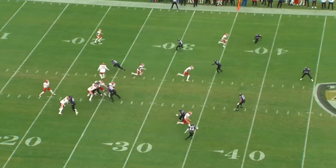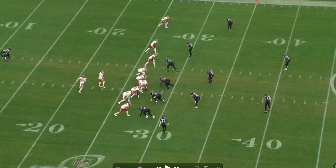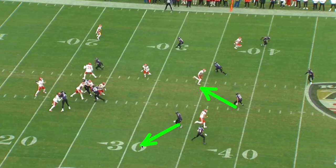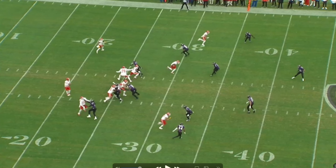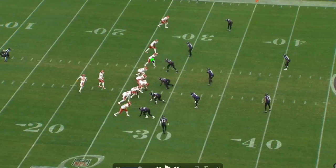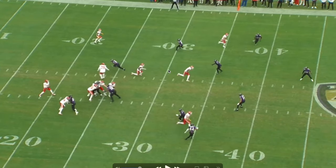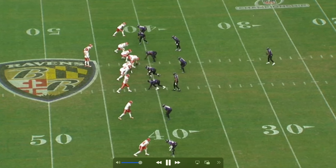Next play - Ravens two high safeties again, Pacheco going in motion, and Mahomes does a great job reading the nickelback. Ravens show two high, possibly cover two or cover two man, but they shift to cover three - Hamilton comes up to play his zone. Mahomes is reading the nickelback: does he go with Pacheco or pick up Rice? Rice does a block-and-release, the nickelback doesn't notice Rice immediately, drifts toward Pacheco, and Mahomes looks off the defender then hits Rice.